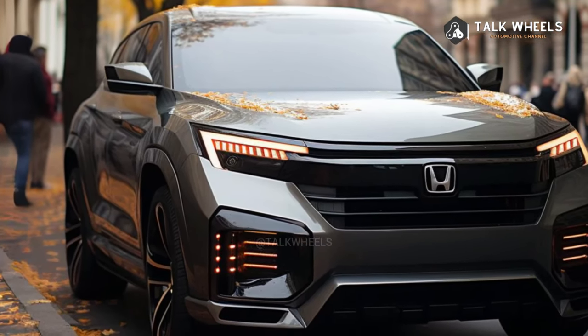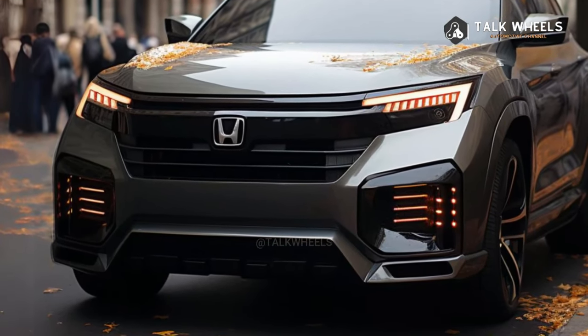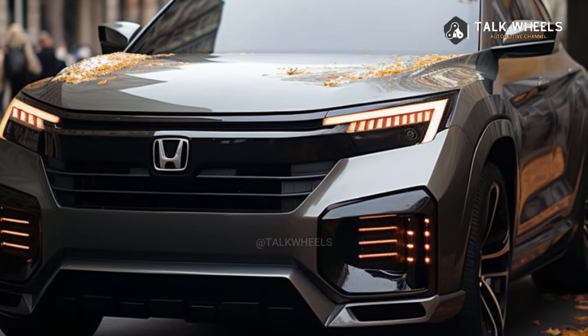The handling and ride quality are still focused on comfort, and the steering is precise. With its model-specific torque vectoring all-wheel drive system, the Pilot is exceptionally well suited for off-roading when dressed as a Trail Sport.